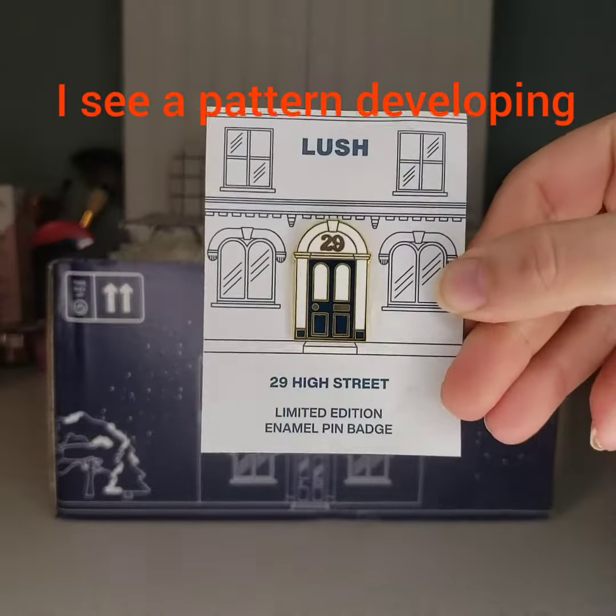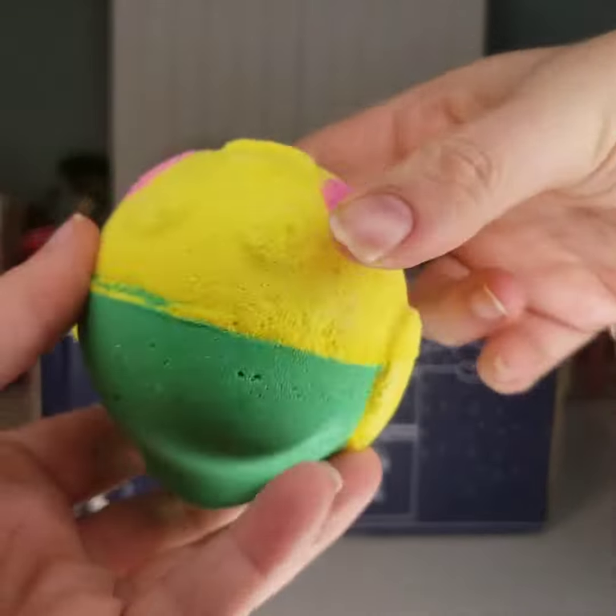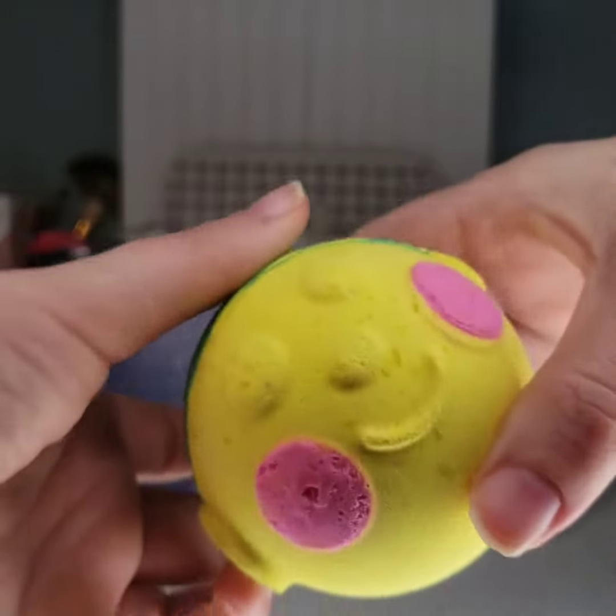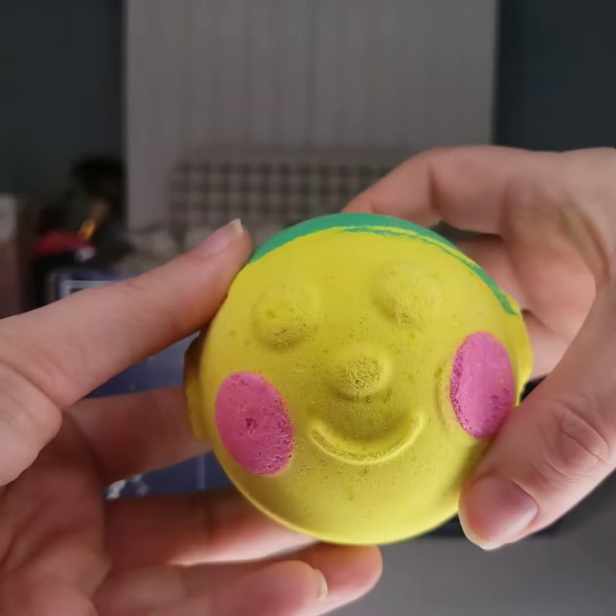It's followed by a pen that says 29 High Street. It's the There's No Room on the Nice List bath bomb, and 10 minutes later I figure out how to hold it — and oh, it looks like an elf.